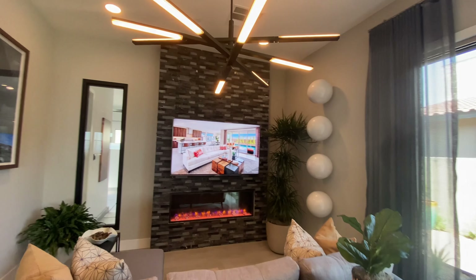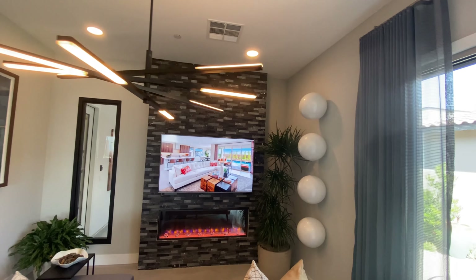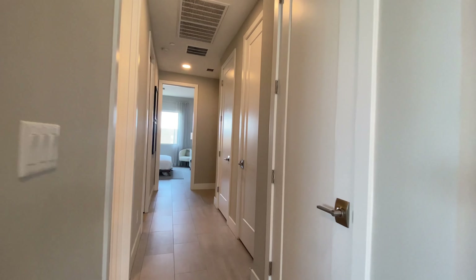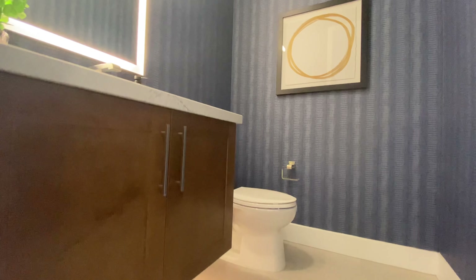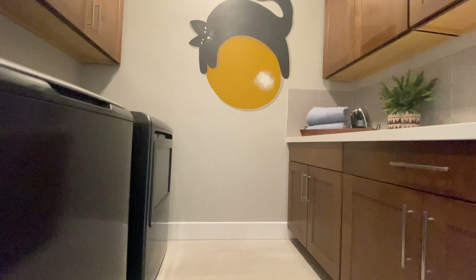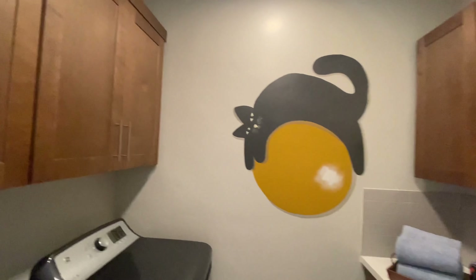So you walk in, you can have the pivot door. They have this space as an office, which can be a bedroom. Fireplace is an option. To the left you have a closet, a half bath with floating cabinet, LED lighting, quartz countertop, and cool wallpaper. There are another two closets — plenty of closets. And then you have your laundry.